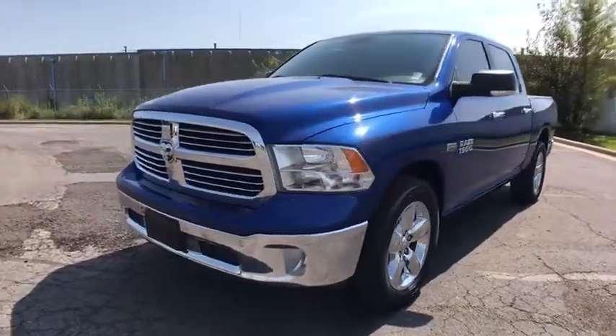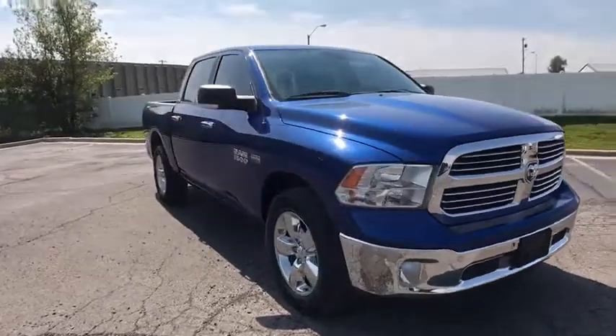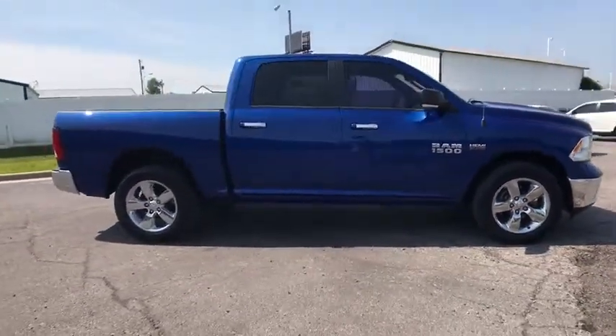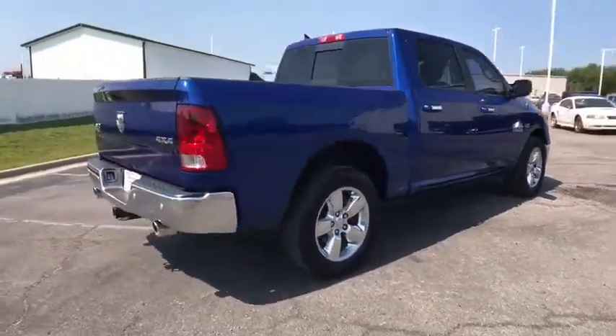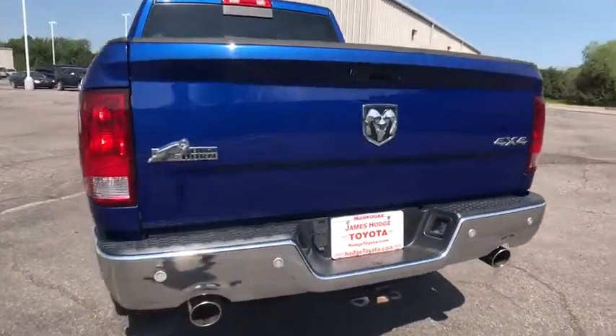The 2014 Ram 1500. When the Dodge Ram 1500 went against the Chevrolet Silverado, Ford F-150, and Toyota Tundra, which are all excellent trucks in their own right, the Ram took home the prize for its well-rounded strengths. This vehicle has less than 50,000 miles.